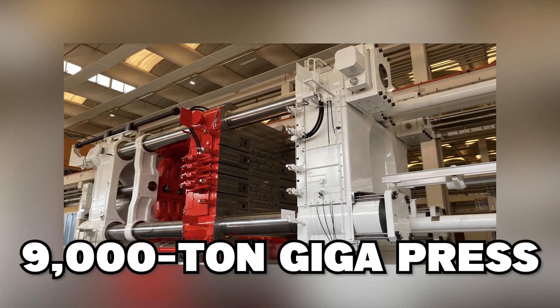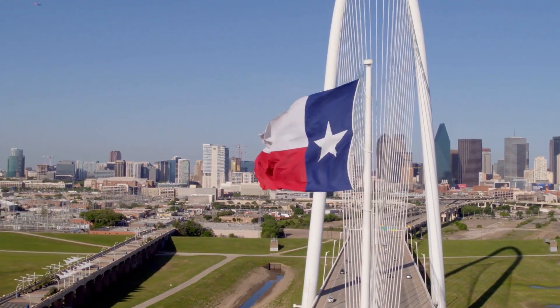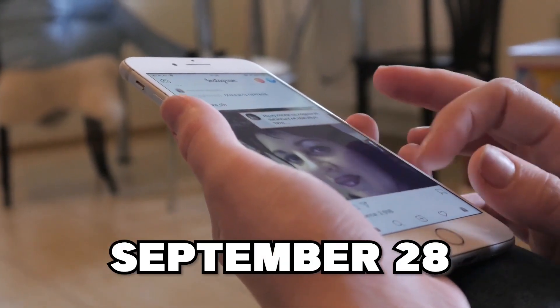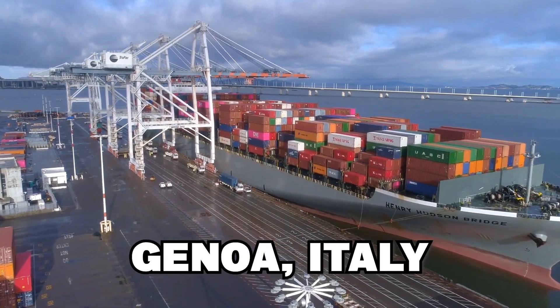There is much to discuss, so let's get started. The 9,000-ton Gigapress, the largest die-casting machine in the world, has arrived in Texas and is being used to manufacture Cybertrucks for Tesla. Twitter sources claim that on September 28, a ship sailed from Genoa, Italy, carried the new press, and docked in Houston.